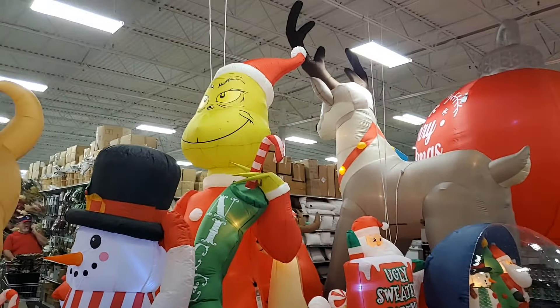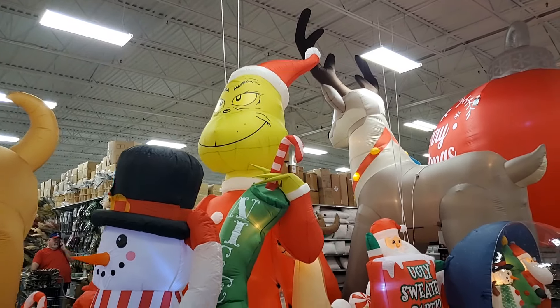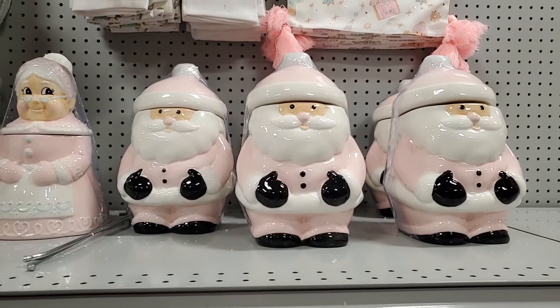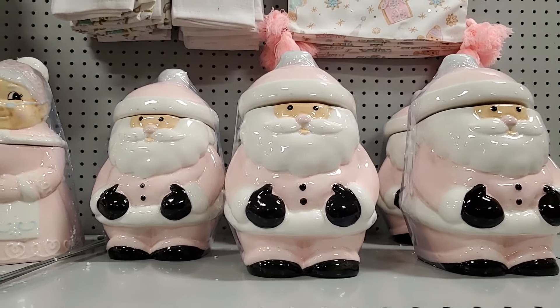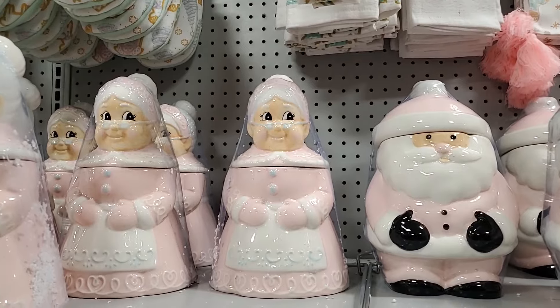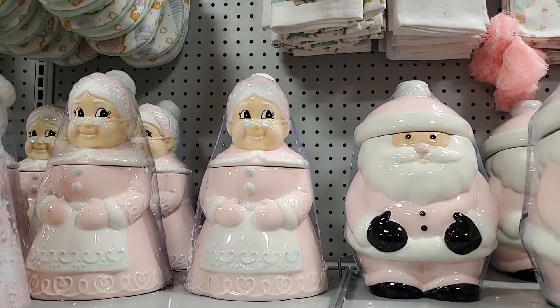The giant Grinch with the stocking there is $139.99, very cute. How adorable is this Santa cookie jar? It's so cute — that is $24.99. You also have Mrs. Claus at $24.99 as well — look at them together, adorable.